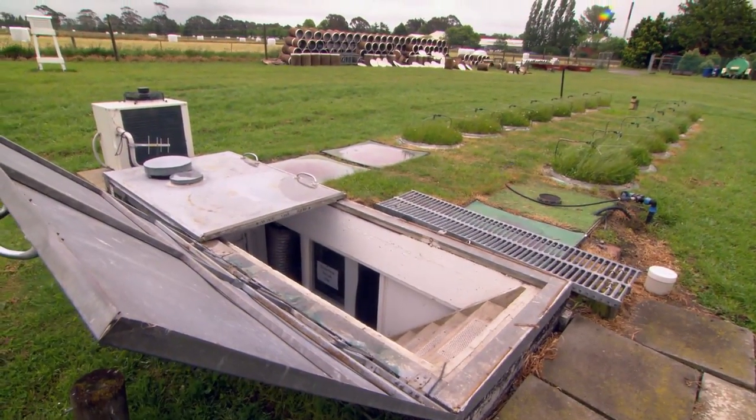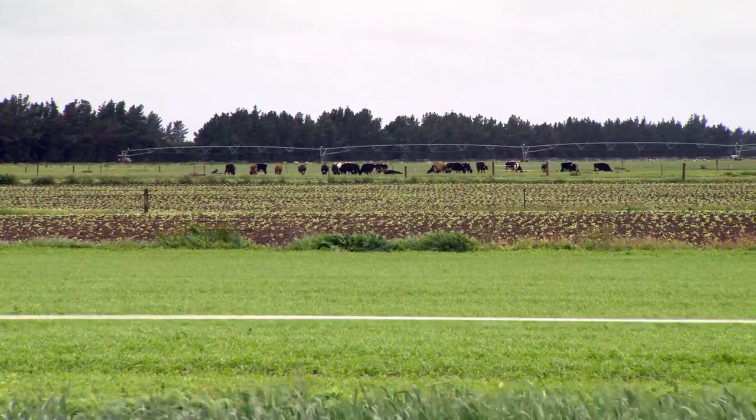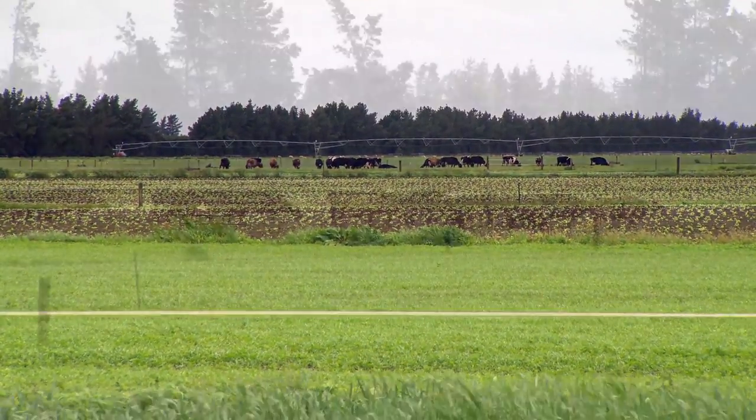An initial lysimeter study at Lincoln University by Peter Carey showed that growing a catch crop can reduce leaching by about 20% or more. This does depend on the time of year, the amount of rainfall over winter, and the soil type — whether we're talking about a stony soil or a deep soil also has an effect.